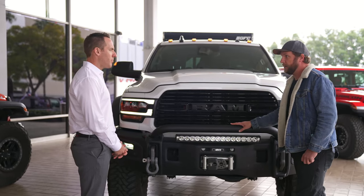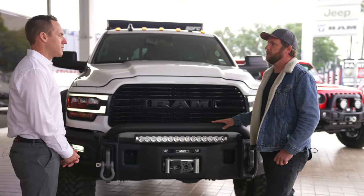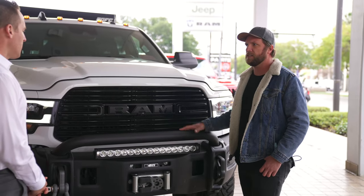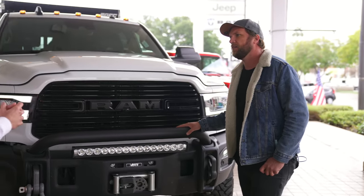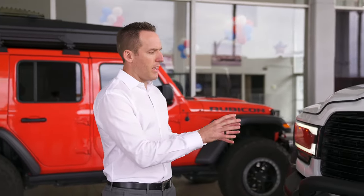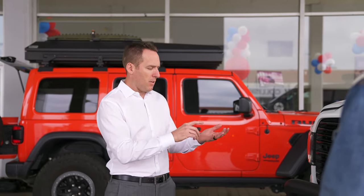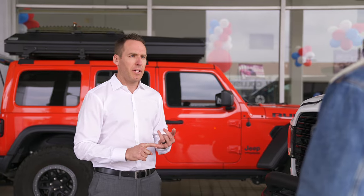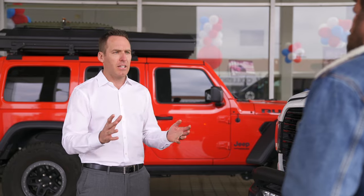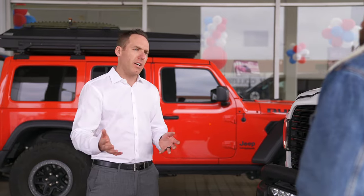Now you mentioned the diesel — let's talk about the different trim levels. Can you start at a base Tradesman and build this thing up? AEV produces all their products to cover the whole spectrum of Ram trucks. Whether you get a Tradesman with the 6.4 Hemi or go fully loaded Limited with the diesel, 2,500 or 3,500, it doesn't make any difference — you can outfit the truck with AEV's Prospector or XL package.